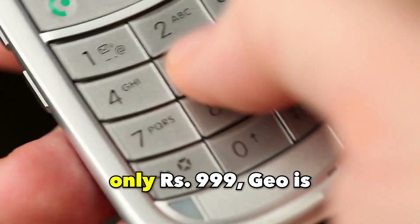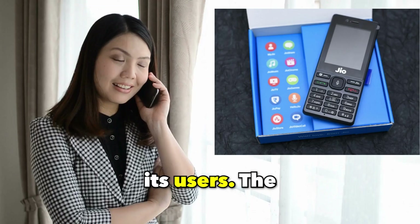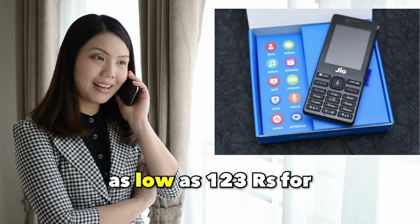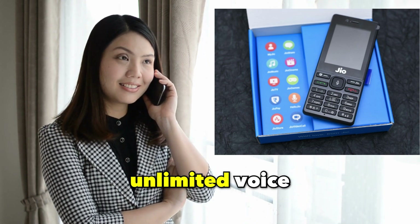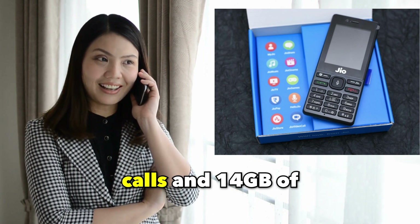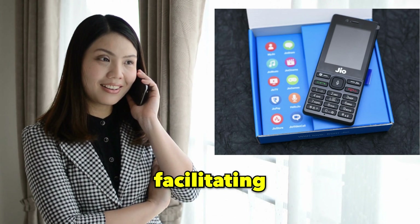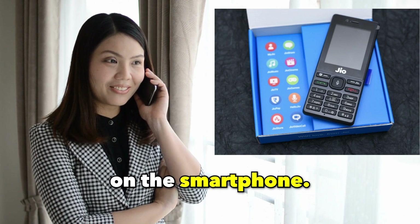All these impressive specifications are bundled at an incredibly affordable price of just Rs 999. Jio is committed to delivering budget-friendly internet plans to its users. The recharge plan starts as low as Rs 123 for a duration of 28 days, offering unlimited voice calls and 14 GB of data. Users also gain access to Jio's suite of apps, facilitating effortless streaming of movies and videos on the smartphone.